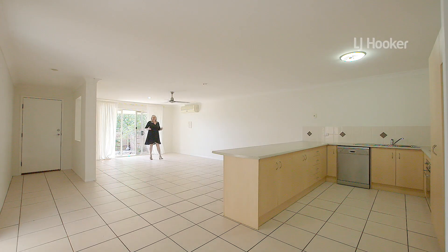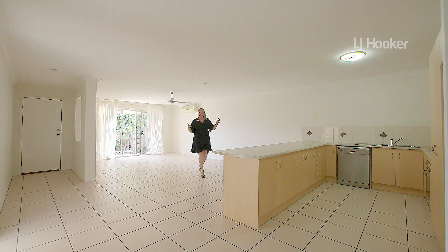This large open-plan living and dining area adjoins the kitchen with plenty of bench space and cupboard space.